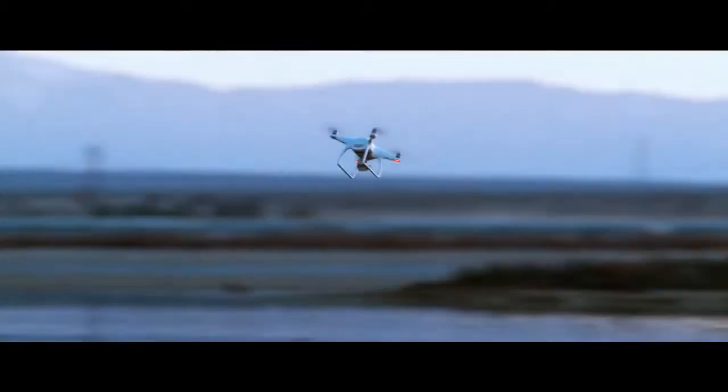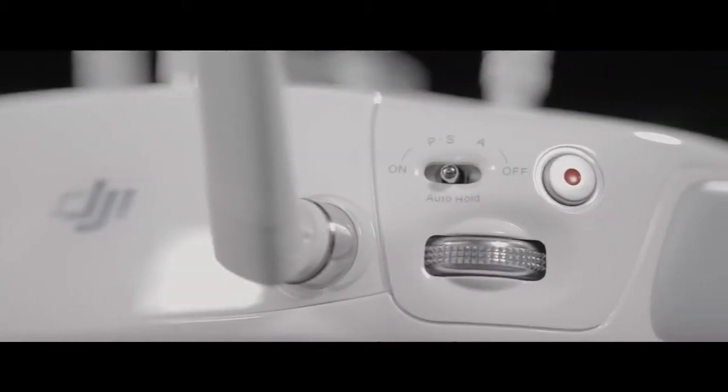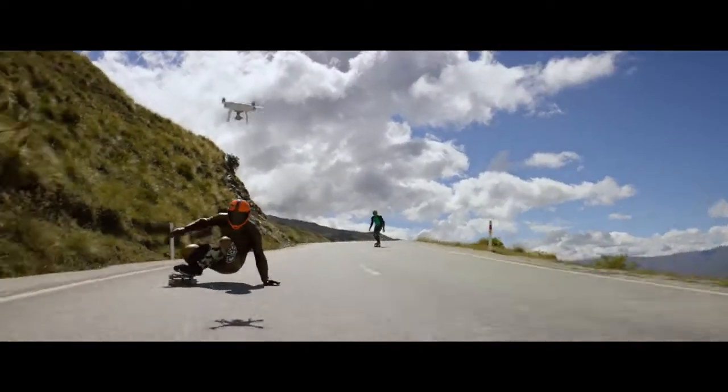How fast? That fast. We've added a new sport mode for more experienced pilots to get eye-popping shots — or maybe just to bring out your inner speed demon.